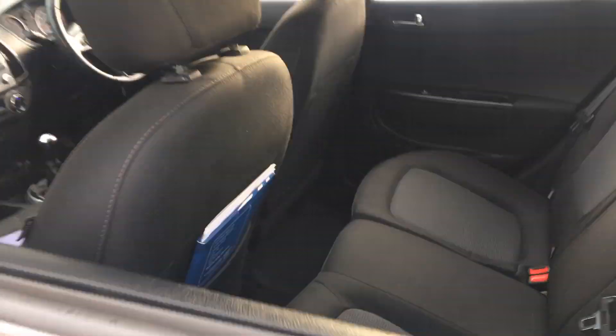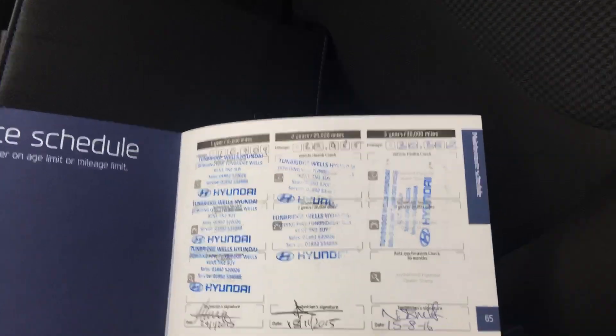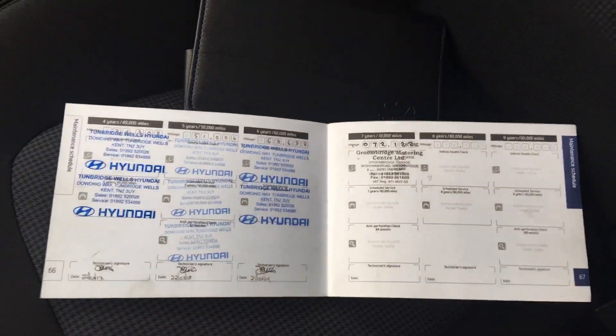Coming back in the other side, you can see there's plenty of leg room. There's a lovely service history — mostly carried out with Hyundai.